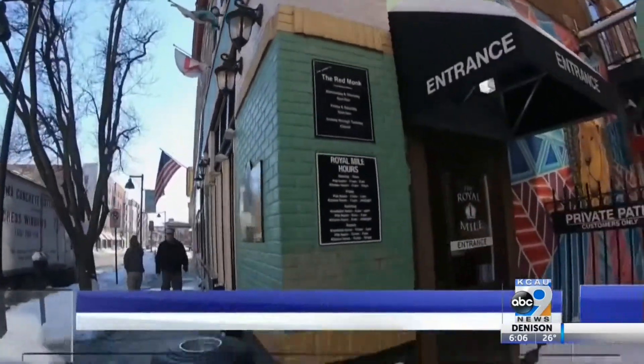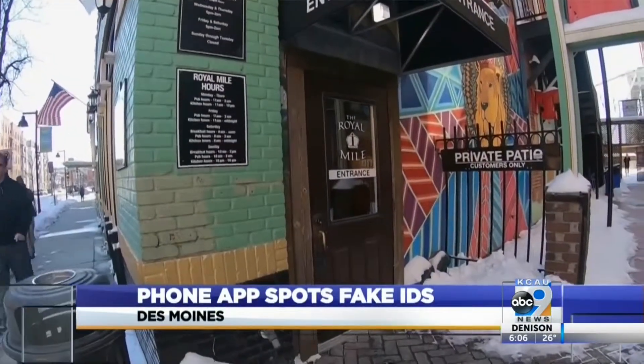When you walk into the Royal Mile and order a cold one, Courtney Gaisel, the general manager, wants to see your ID.